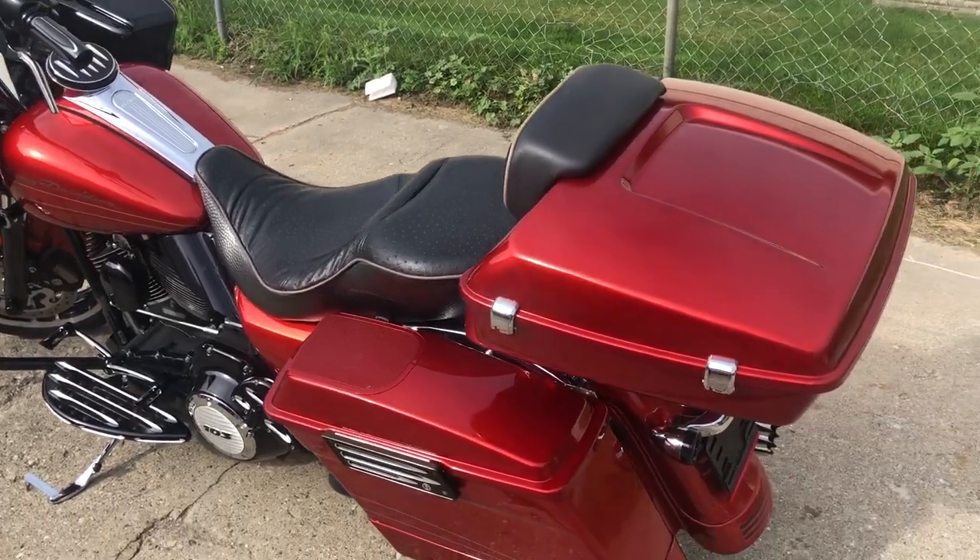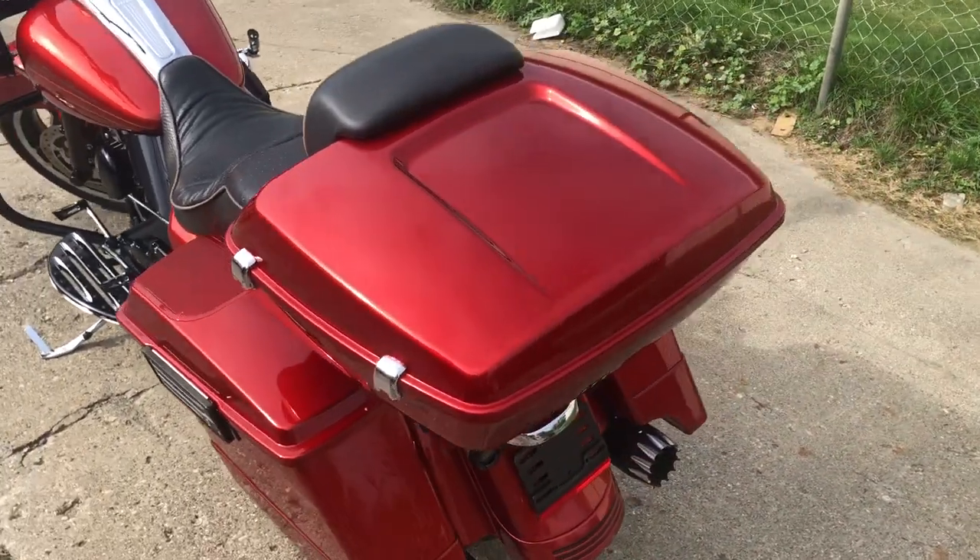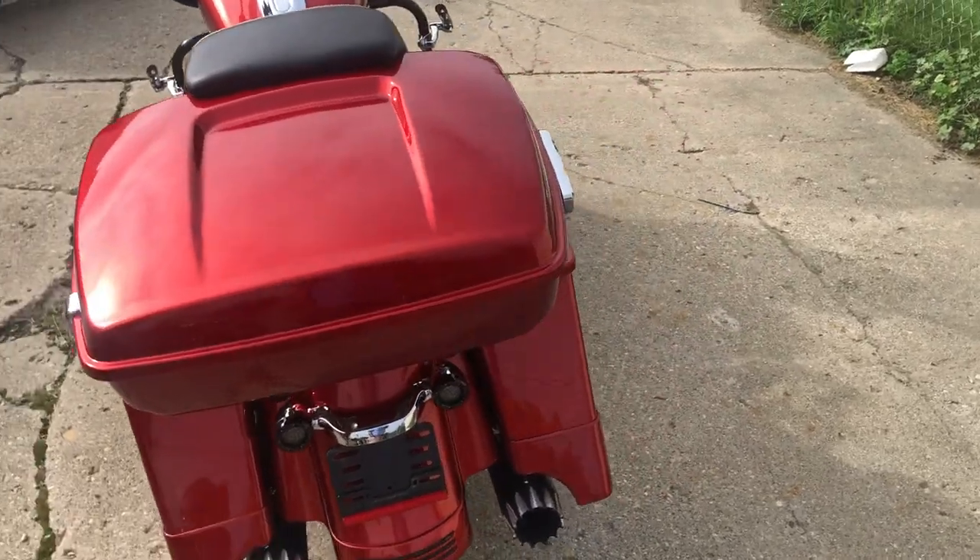Hey guys, ApprovalPowerSports.com. Got another one for you. This one's a '13 Road Glide in that candy orange.